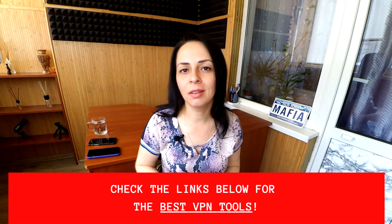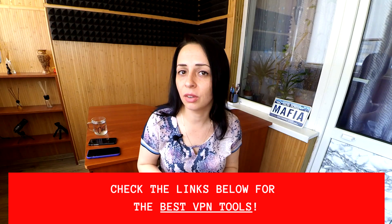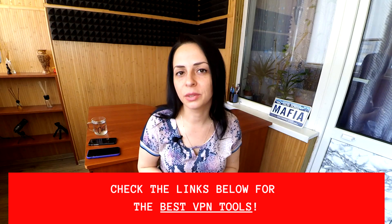By the way, if you wonder which VPN providers give you the best quality, best protection, and best price, make sure to check out the links in the description for my top choice of best VPN providers on the web, proven to work great.